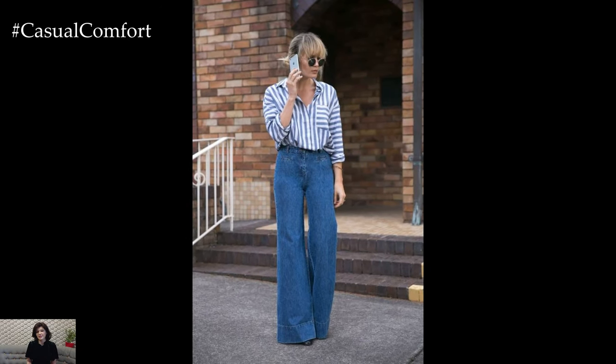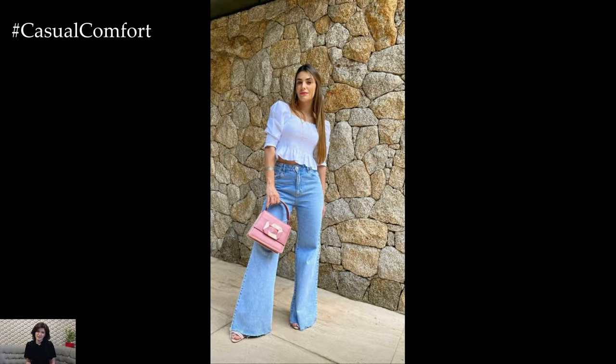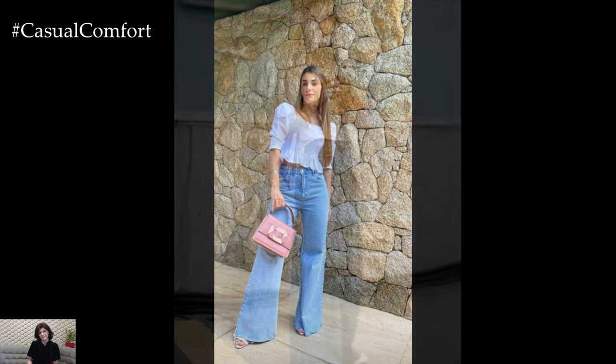From sneakers and sandals to boots and heels, there's a shoe style to suit every mood and occasion. Experiment with different shoe styles to add your own personal touch to your wide-leg denim outfit, whether it's a pair of statement heels to elevate your look or classic sneakers for a more casual vibe.